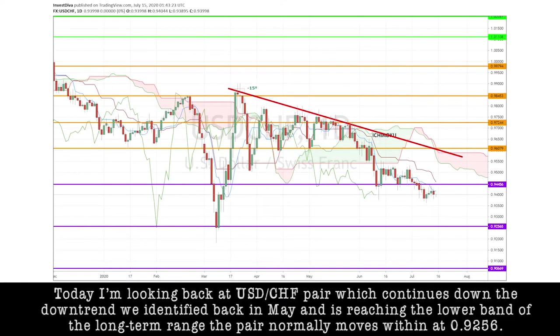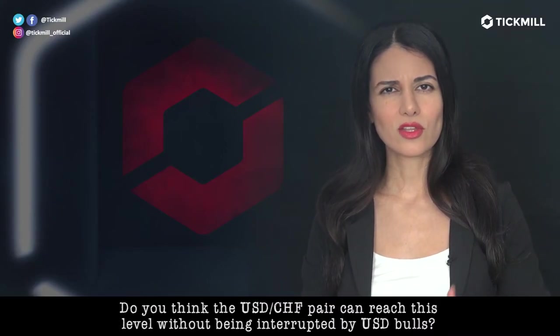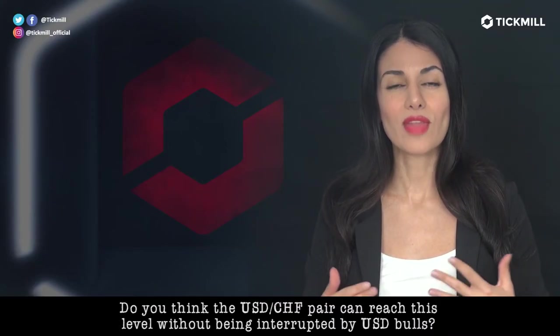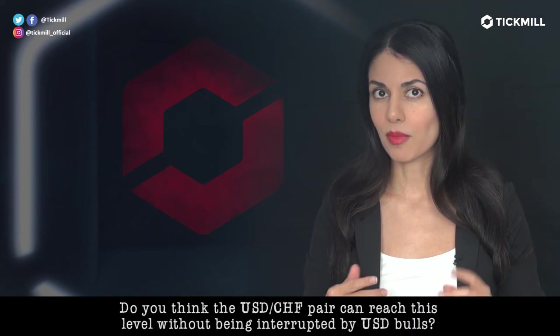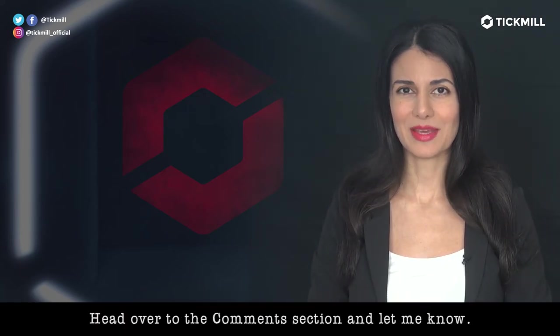Today, I'm looking at the dollar-swissi pair, which continues down the downtrend we identified back in May. As it's reaching the lower band of the long-term range the pair normally moves within, at 0.9256, we'll continue to eye this support level once it's reached to determine the next direction for the pair. Do you think the dollar-swissi pair can reach this level without being interrupted by U.S. dollar bulls? Head over to the comment section and let me know.